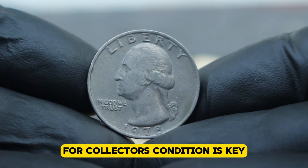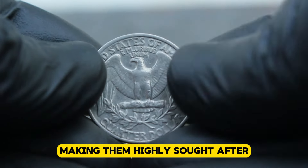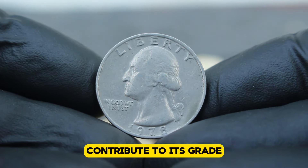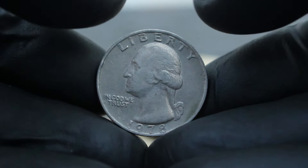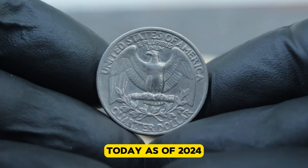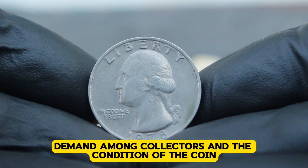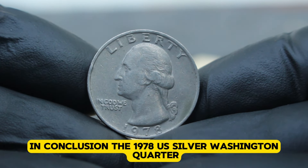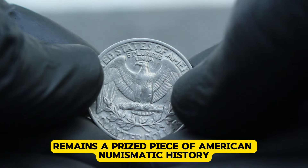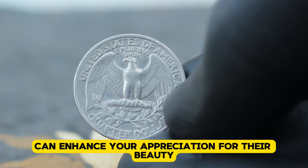For collectors, condition is key. Uncirculated coins like this one have never been used in transactions and show no signs of wear. They retain their original luster and detail, making them highly sought after. The quality of the strike, absence of scratches, and overall preservation of the coin's features contribute to its grade, typically ranging from MS60 to MS70. As of 2024, these coins are valued in the collector's market between $10,000. Factors influencing the value include rarity, demand among collectors, and the condition of the coin. The 1978 US silver Washington quarter, especially the large date variety without a mint mark in uncirculated condition, remains a prized piece of American numismatic history.